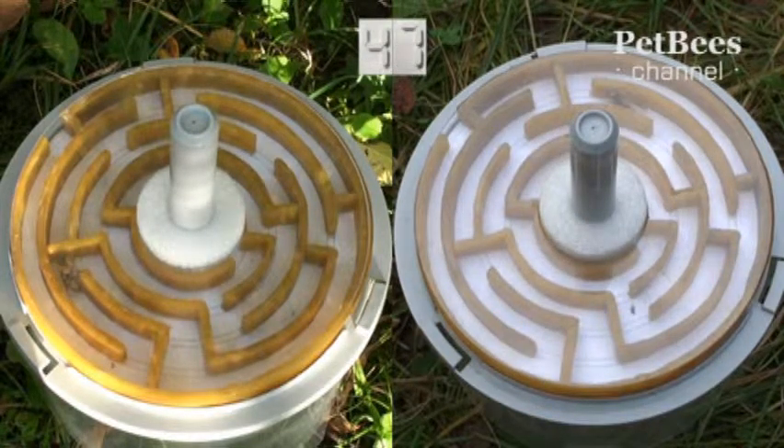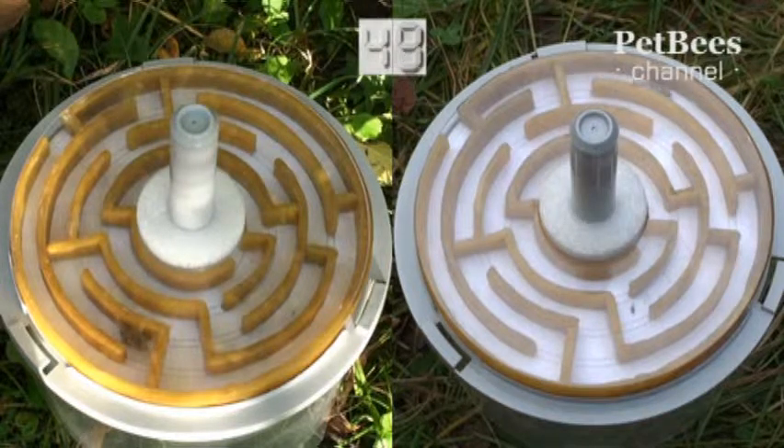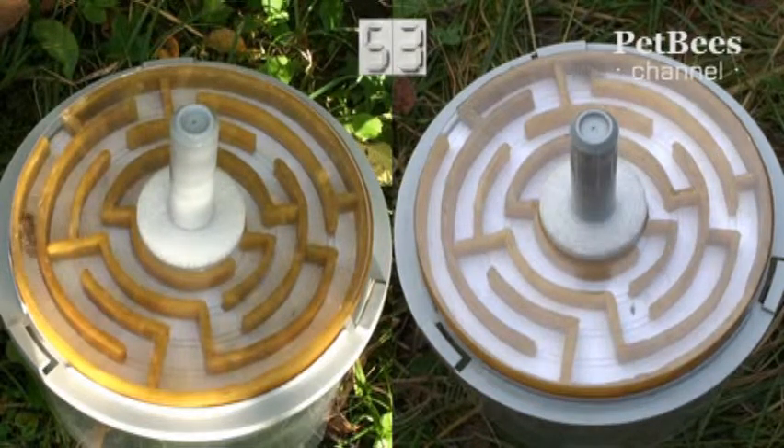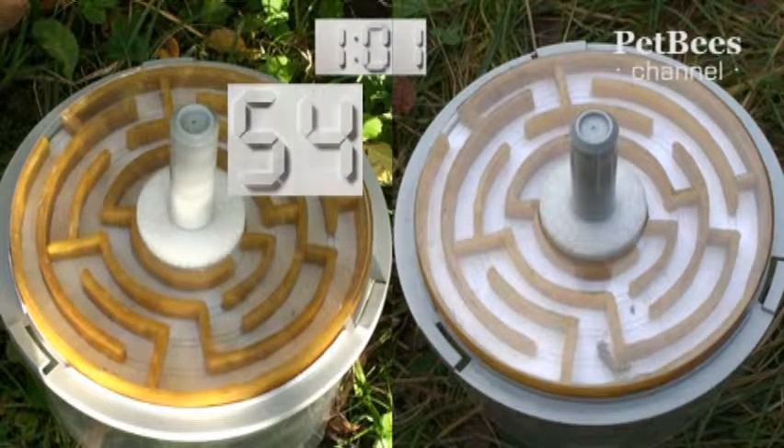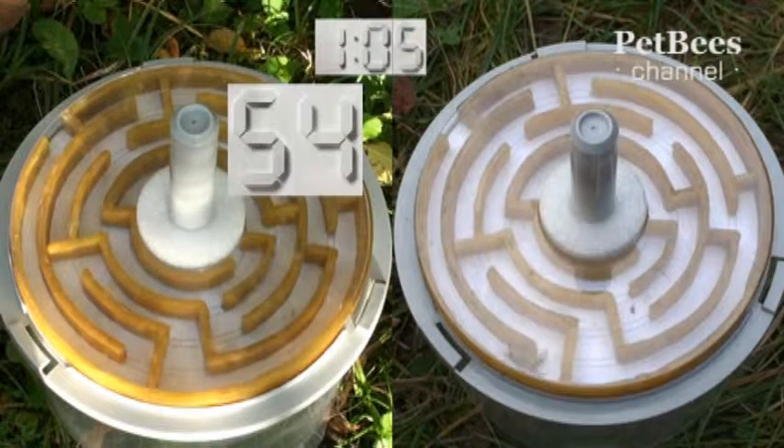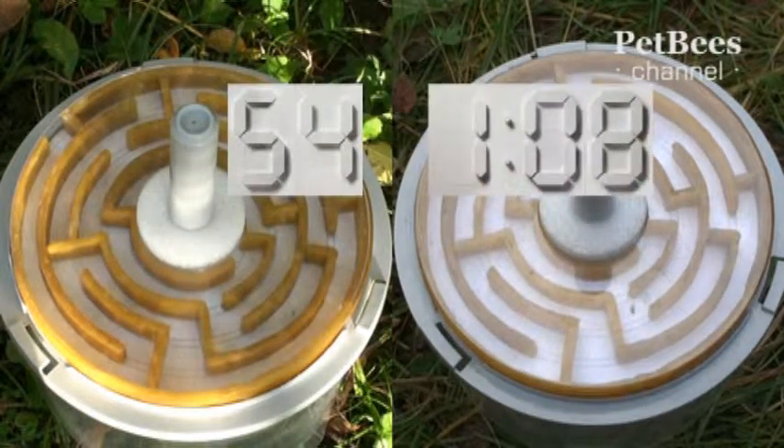We have to interrupt this discussion for a few moments and return to our contestants. The bee is now on the final stretch of the finish line and she's the winner — her time is 54 seconds. Second place goes to the participant in the yellow jersey, with a finish time of 1 minute and 8 seconds.